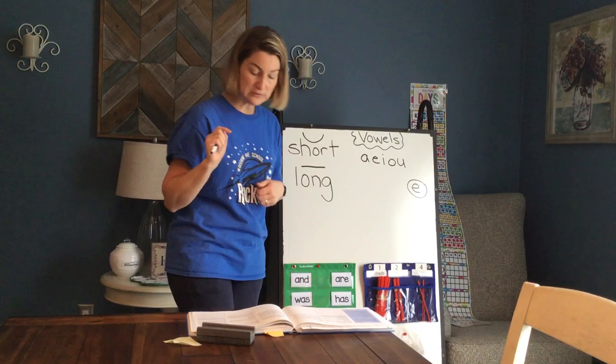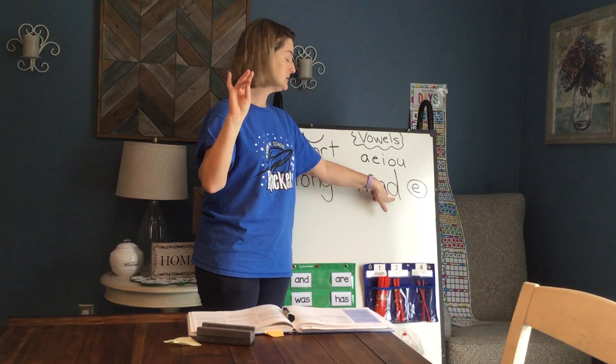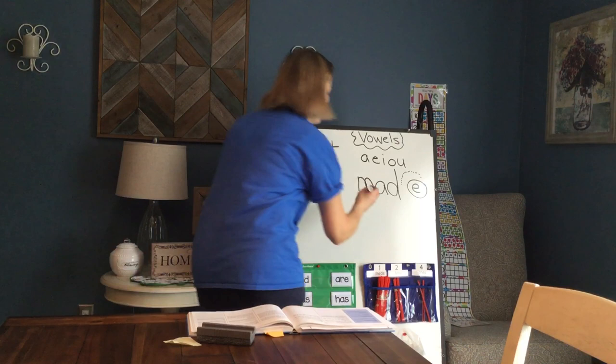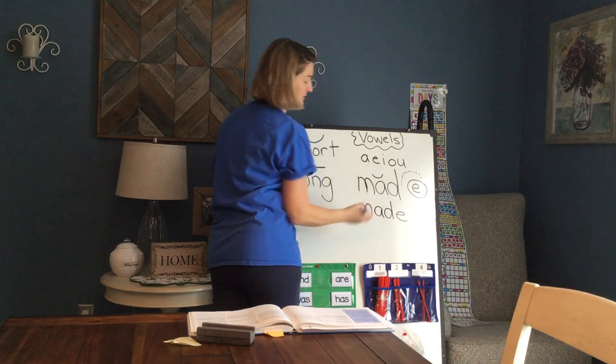It changes it from a short vowel sound to a long vowel sound. Let's practice with this word. Let's tap out that word: M-A-D. Mad. M-A-D. Mad. The A in MAD was a short vowel, so I'm going to make our little smiley face symbol up there.